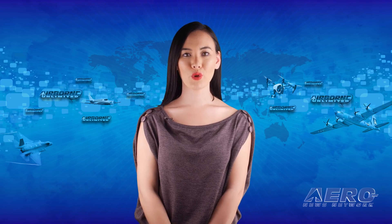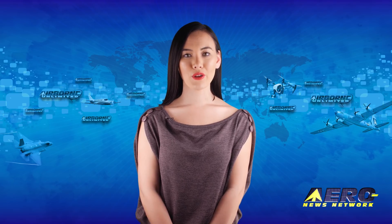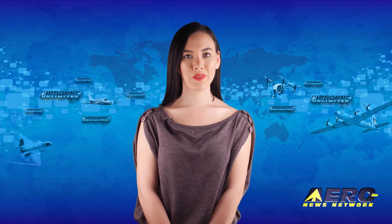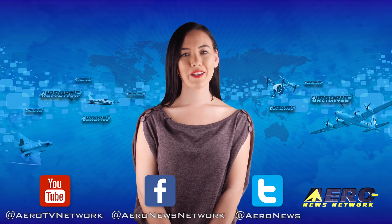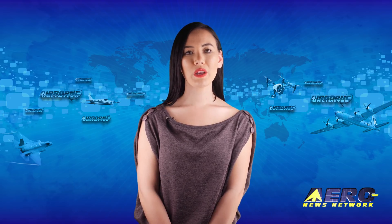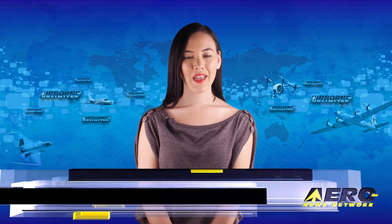That's our program for today. Remember that Airborne Unlimited is currently on our winter schedule and is streamed Monday, Wednesday, and Friday, alternating with Airborne Unmanned on Tuesday and the AMA Drone Report each Thursday. Additional breaking news bulletins may be posted for important stories. If you're watching us on YouTube, please subscribe and check us out on Facebook and Twitter. Get comprehensive, real-time, 24/7 coverage of the latest aviation and aerospace stories anytime at aero-news.net. See you tomorrow.